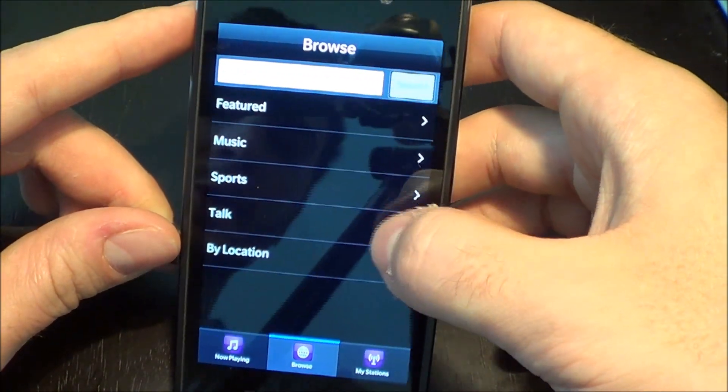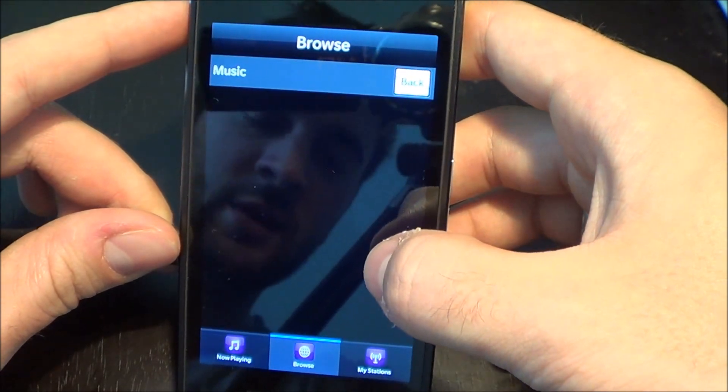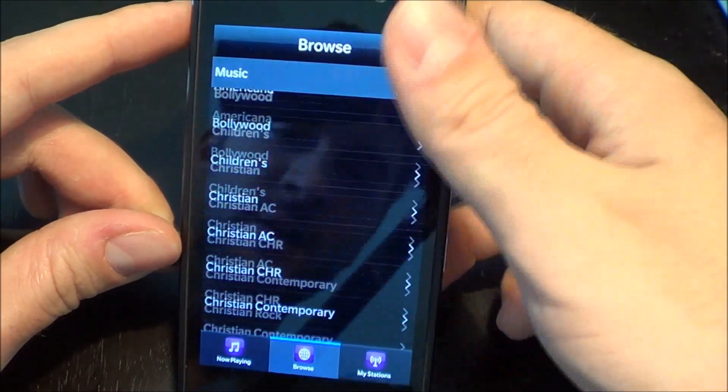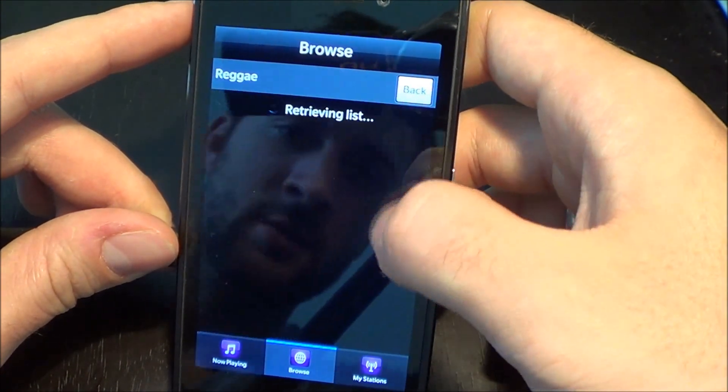Of course you can search for what you're looking for. You can find out particular different styles, genres of music. So let's pull up something here for reggae.